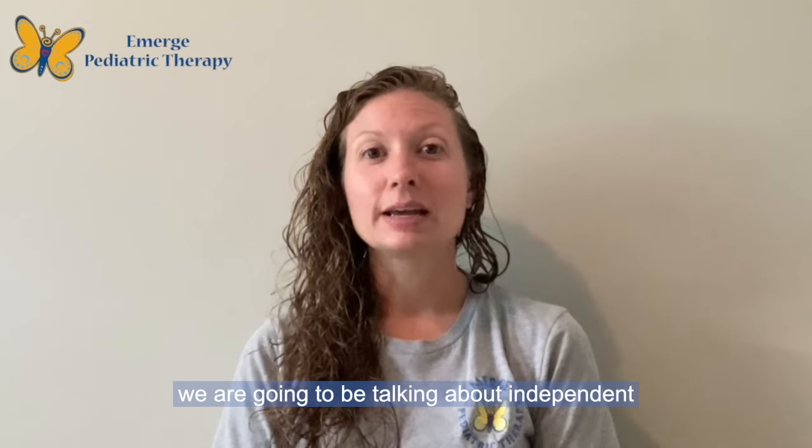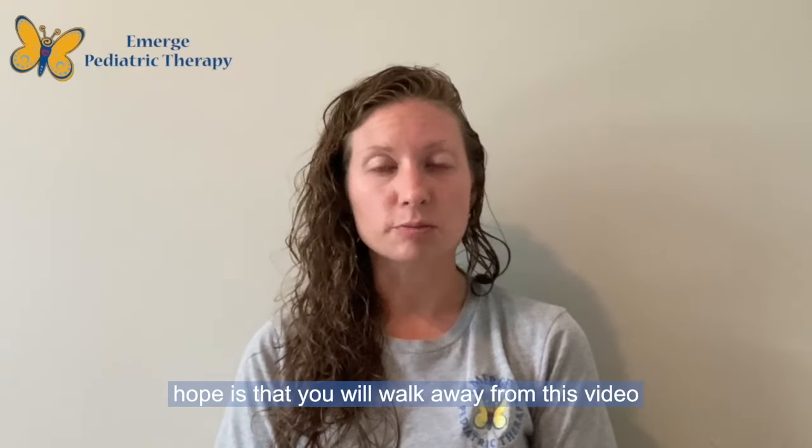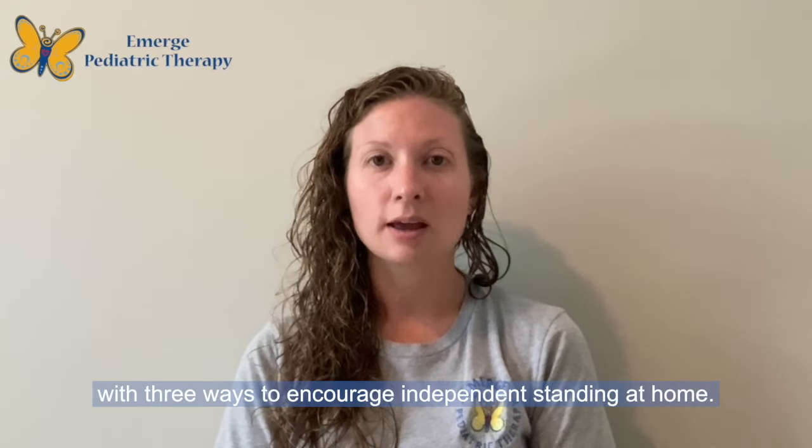Today we are going to be talking about independent standing as a milestone for your child. My hope is that you will walk away from this video with three ways to encourage independent standing at home.